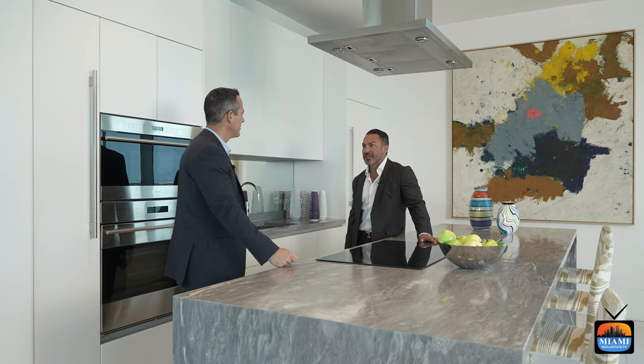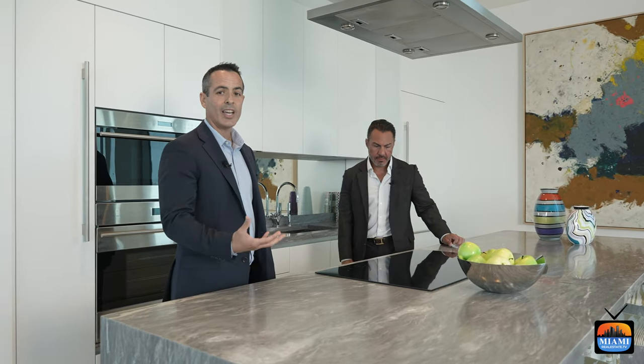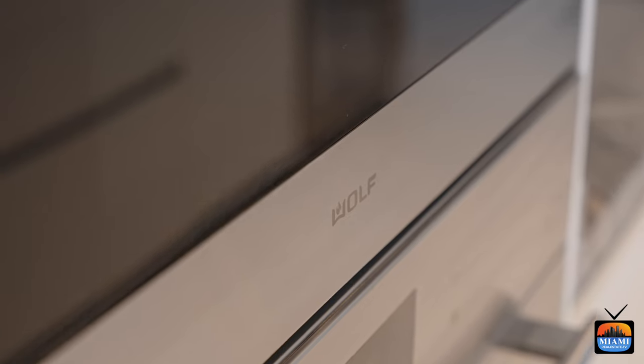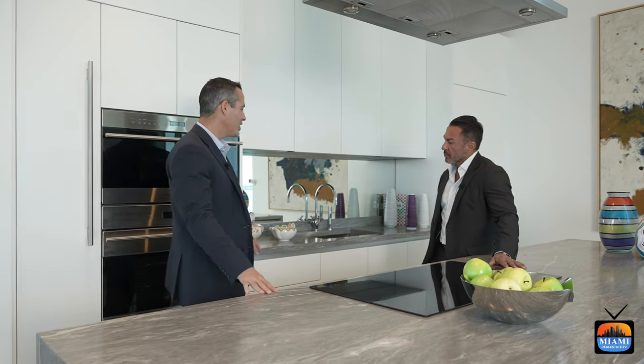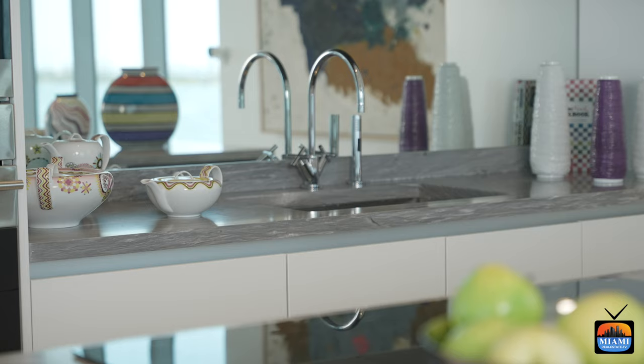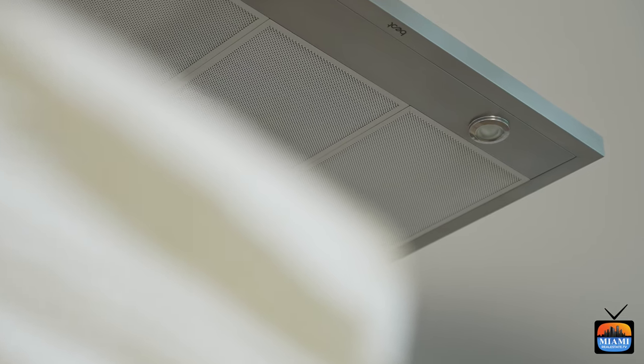Here in the model kitchen you can see the Italian cabinetry by Ito Craft and Sub-Zero Wolf appliances — also very high-end. The units come with a wine cooler, and all appliances will be integrated, including the refrigerator and dishwasher. You'll have a beautiful smoke mirror backsplash with a really nice exhaust over the induction cooktop, and 10-foot ceilings. This beautiful model kitchen is what you'll also be able to see in person in the building.